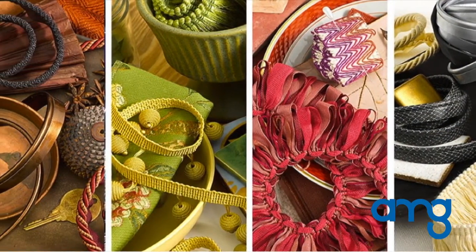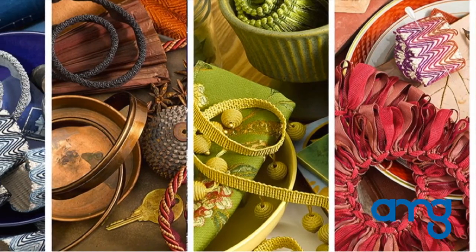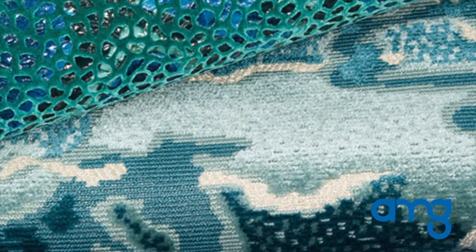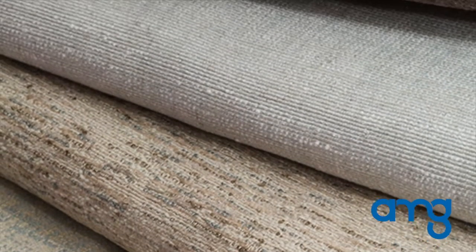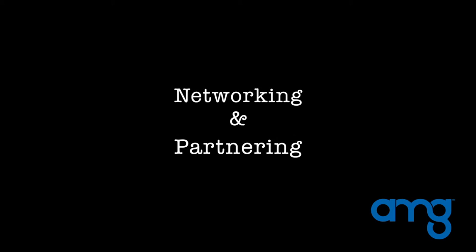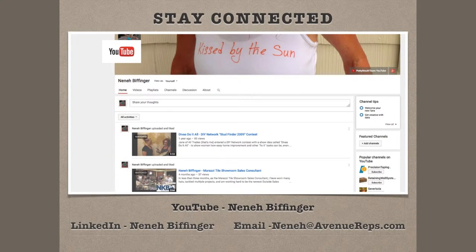For the icing on the cake, don't forget the coordinating trim cards in the back of every Robert Allen color library book. Our luxury brand, Beacon Hill, also released new one-of-a-kind abstract velvets, velvet textures, and linen textures. If you have any questions or would like memos, books, trunk show presentations, or want to partner with me on future projects, please email me at nina@avenuereps.com. Since networking is key, I invite you to connect with me on social media via LinkedIn and YouTube. Subscribe to my channel for presentations, updates, and industry tips. Thank you very much.